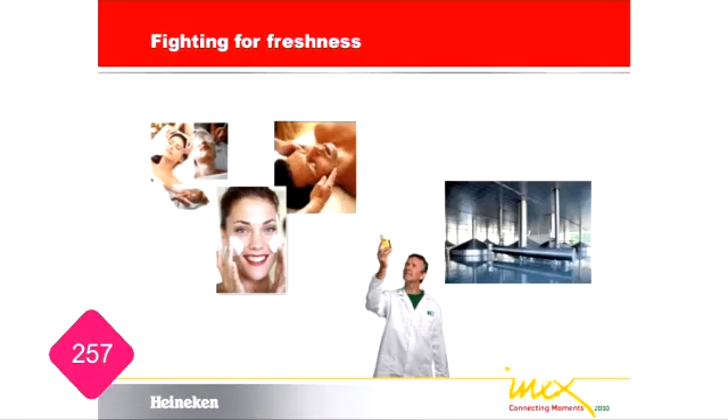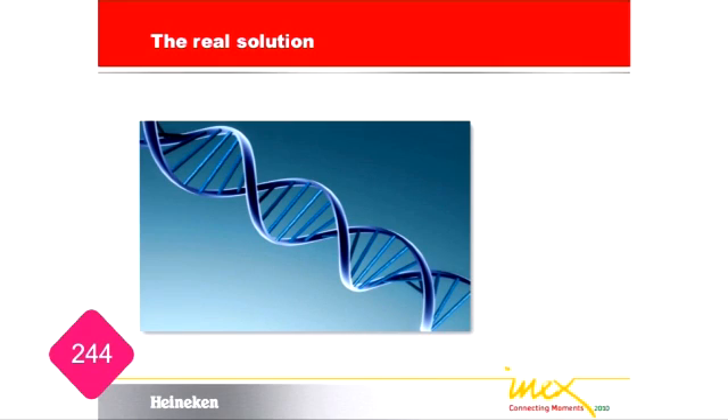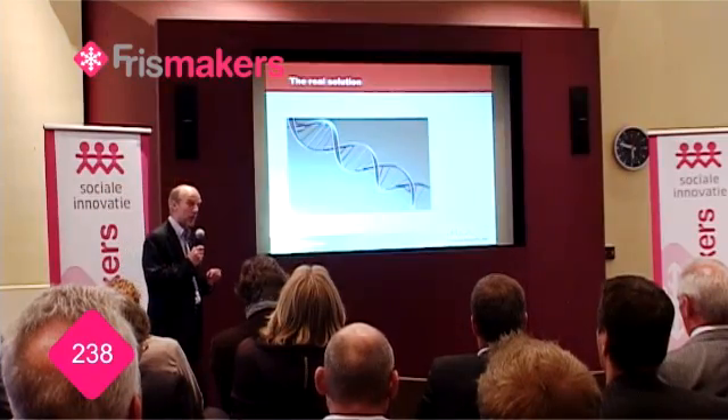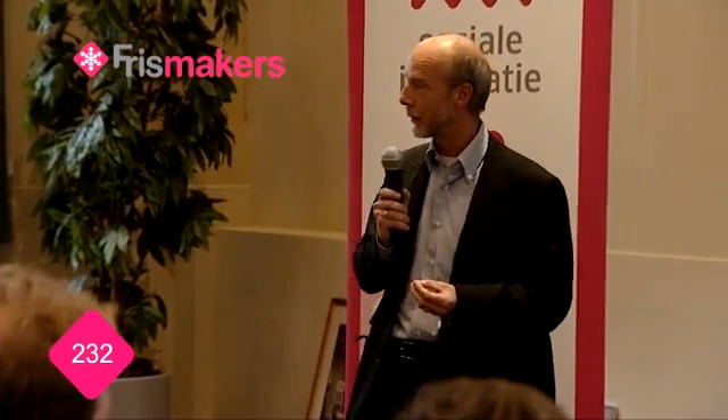And like people try to battle their aging by investing in cosmetics, brewers try to do the same by investing in state-of-the-art technology and strict quality control. However, both realize the true solution is in their genes. Genes in men regulate their aging process. Genes in our barley regulate the formation of all desirable and undesirable components that end up in our brewing kettle and eventually in our beers.